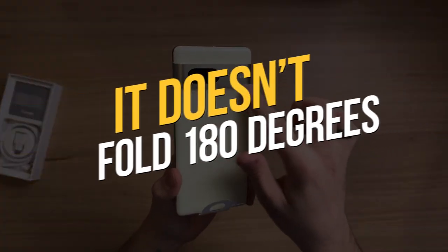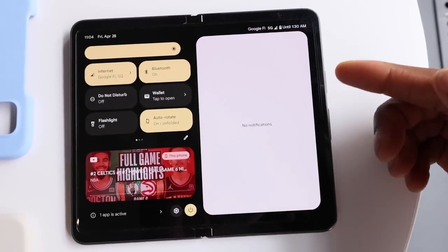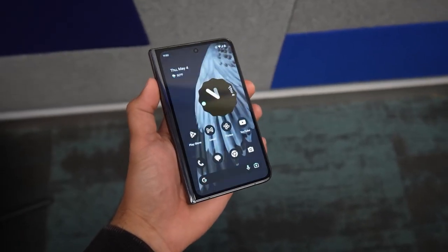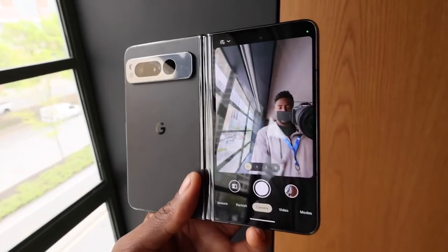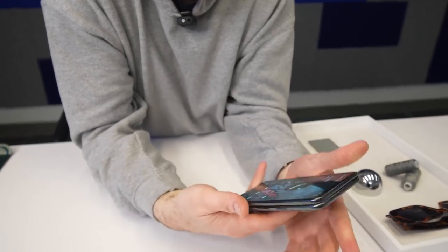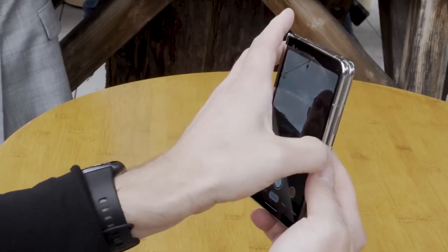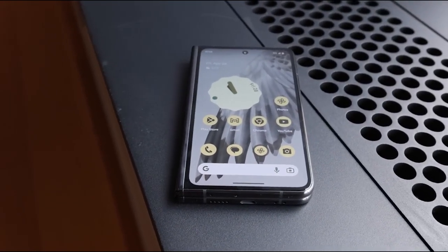It doesn't fold 180 degrees. We love unique and innovative designs as much as the next tech head, but when it comes to foldable phones, a perfectly flat folding experience is the name of the game. Unfortunately, the Pixel Fold doesn't quite meet that expectation. Despite its 180-degree hinge, it falls slightly short, folding to around 175 degrees. You might be wondering, is this a deal-breaker? Well, maybe not for everyone, but it does raise eyebrows and adds a touch of oddity to an otherwise top-tier device.